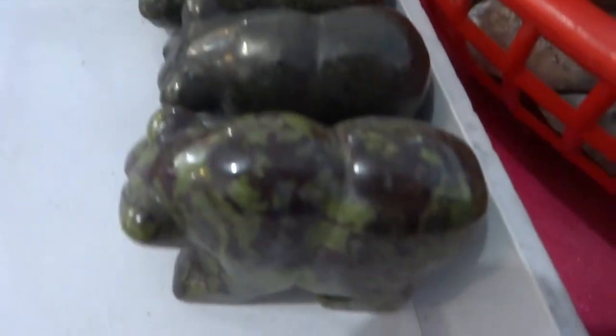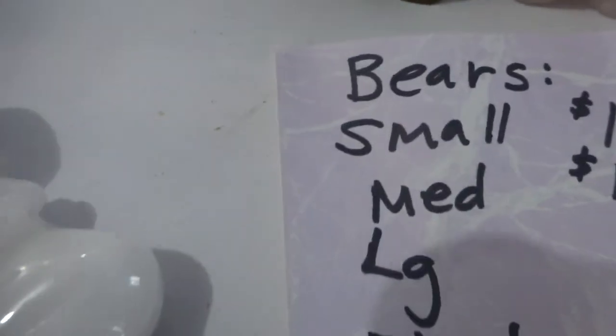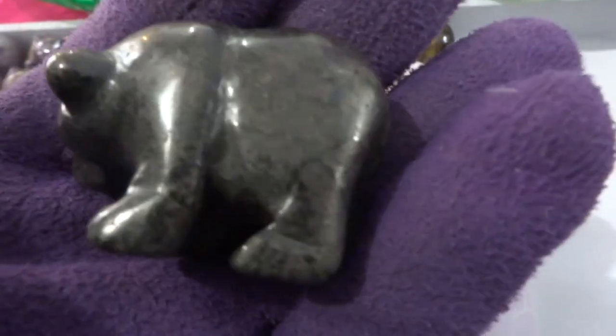Bloodstone bears — medium-sized bears are $12. Small little white quartz elephants are $10, I'd do $8 on those. These are all bears: quartz, sodalite, amethyst — small bears for $10, medium bears for $12, large bears for $20. And one of these is pyrite — this one's pyrite. The other three are bloodstone.